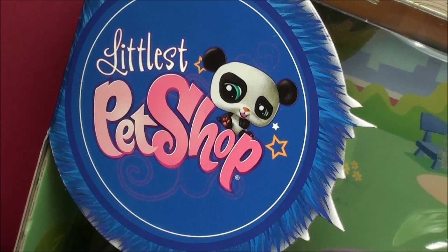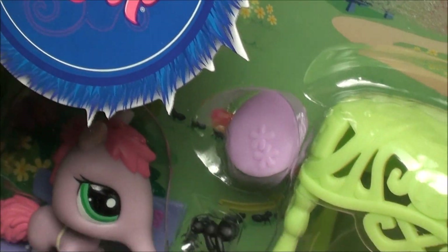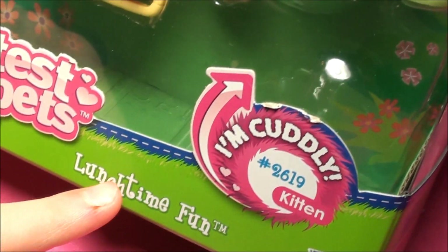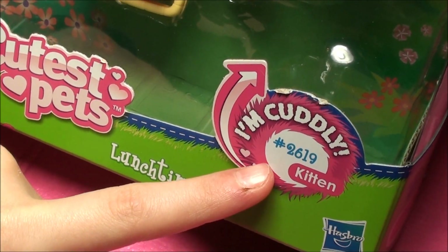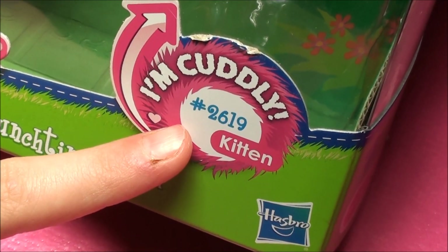Alright guys, so check it out. These are old style pets, and this is Cutest Pets, Lunchtime Fun. Check it out you guys — this pink little kitten is cuddly, just like that zebra I know you guys loved.